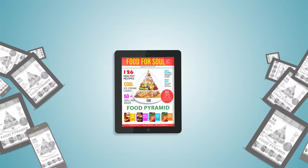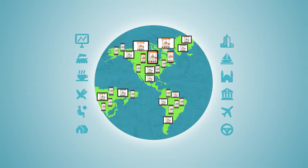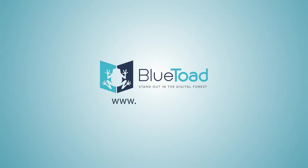Make your content stand out in the digital forest — on any device, from anywhere, at all times. Try us for free or learn more at www.pluto.com.